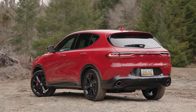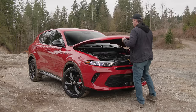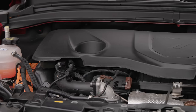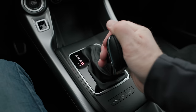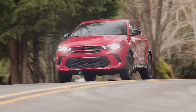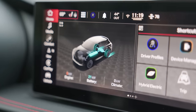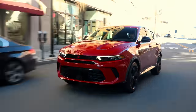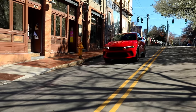The model we're testing today is the fastest and most feature-packed Hornet you can buy — it's called the RT Plus. It comes standard with a 1.3-liter turbo engine mated to a plug-in hybrid powertrain, making a peak 288 horsepower and 383 pound-feet of torque. All-wheel drive and an automatic transmission are standard. The EPA rates economy at 77 MPGe, combining 32 miles of all-electric range with a 320-mile total range. With the battery empty, expect 29 MPG combined.